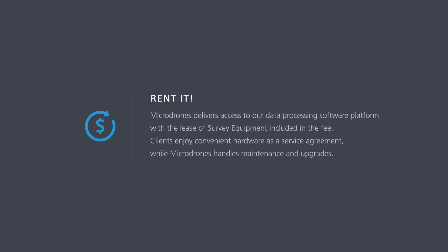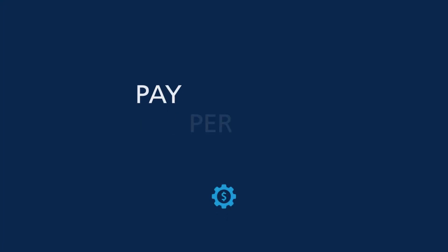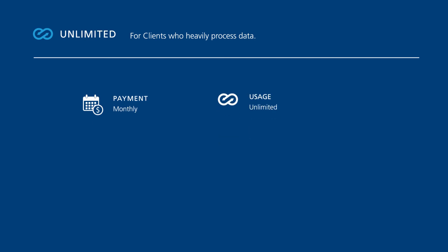The data processing modules also come in two separate plans: an unlimited plan and a pay-per-project plan. Unlimited is Micro Drones' data processing modules plan for clients who heavily process data. Payment is monthly, usage is unlimited, commitment is 12 months, on the MDInfinity platform — desktop and online.